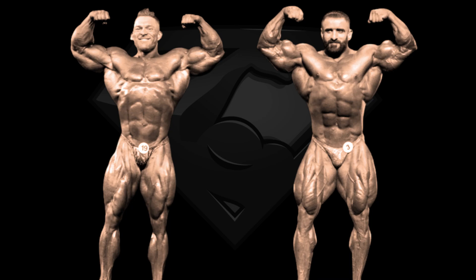Right from the bat we can see that Flex is on a weight cap in the 212 division, being smaller overall than Hadi, who could pack as much muscle as he wants on his frame in the open. I admit that I thought Flex would do better in this pose as this is one of his best ones, but Hadi has him beat here. Hadi has the better bicep peaks and the better X-frame due to those crazy quads, so he gets this first pose in my opinion.